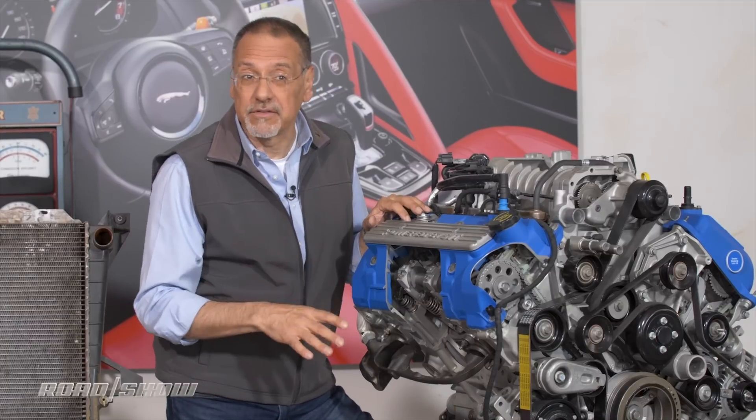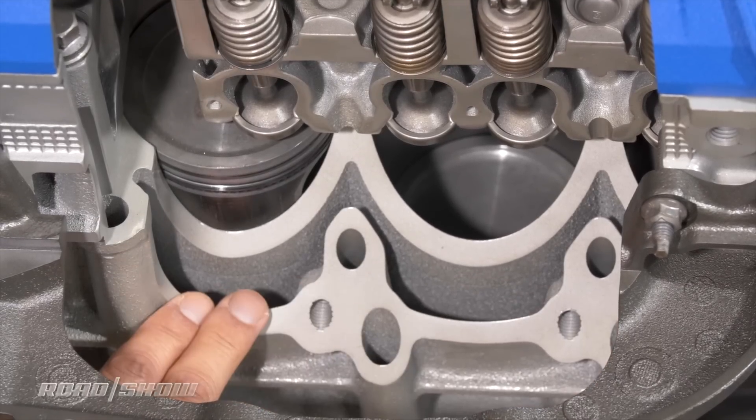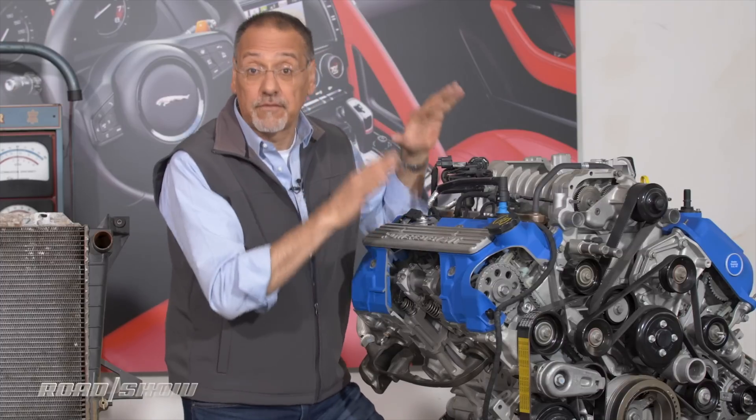This is where the coolant flows — that kind of green stuff that leaks when you've got a coolant problem. It flows through here to absorb heat from the cylinders, which of course are nothing more than extremely hot explosion chambers. That heat has to be gotten rid of or this engine self-destructs.